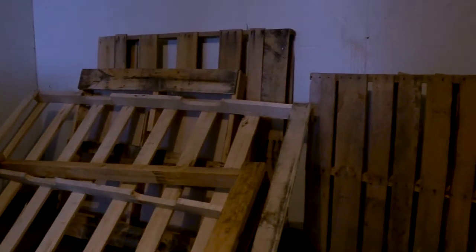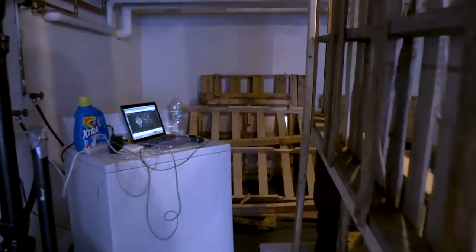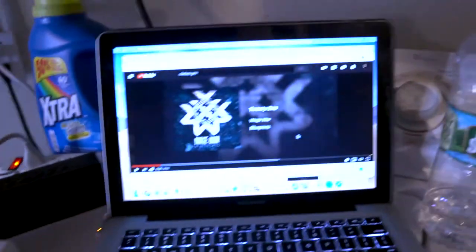I went out and got a bunch of pallets. They've been sitting in my basement, and then we're starting to put it together. So you walk in my basement, come around, listen to a little Wade War, and we're here talking about adding a bunch of different things that I don't want to talk about now in case they don't work out.